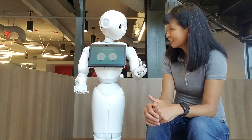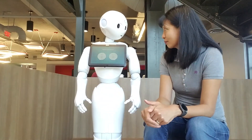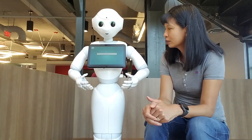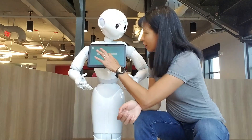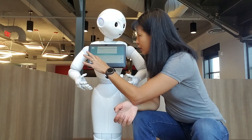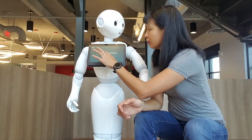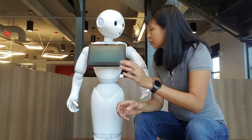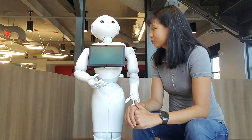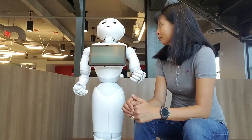Pepper asks: Shall I notify someone that you are here? Yes. Please select your host's name using my tablet. I'm going to use the tablet now — select my host's name. Here we go. Please type your name. Enter my name now. Please confirm your host's name. I'm going to send a notification. I'll notify your host that you have arrived. Thank you, Pepper. Notification sent.